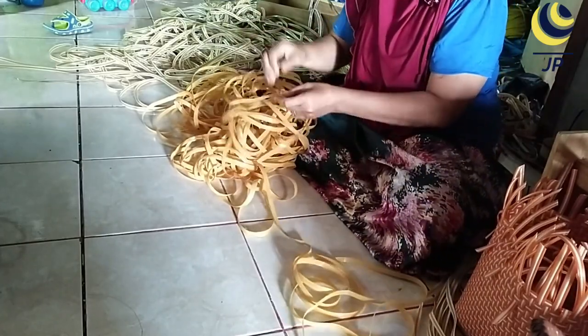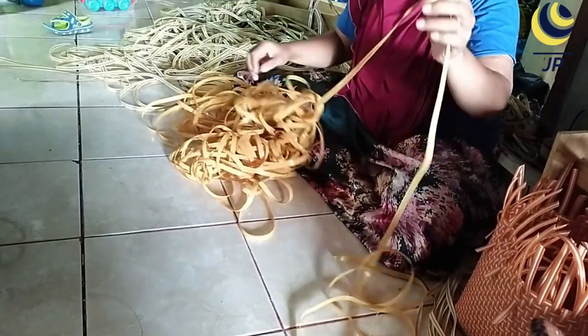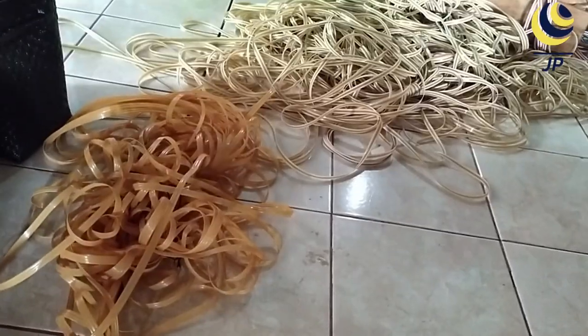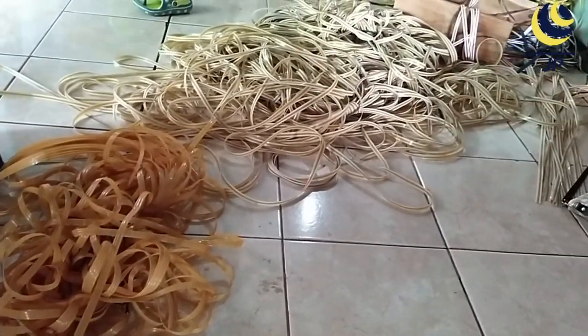The raw material for this woven bag is recycled plastic rope, a type of plastic rope that is used such as glass rope and jali-jali.